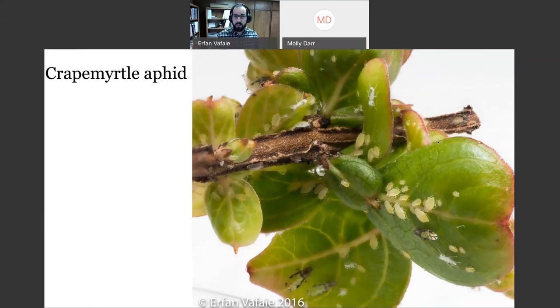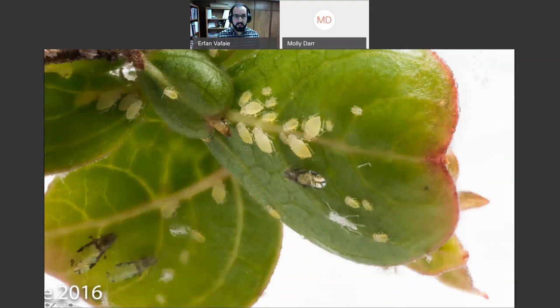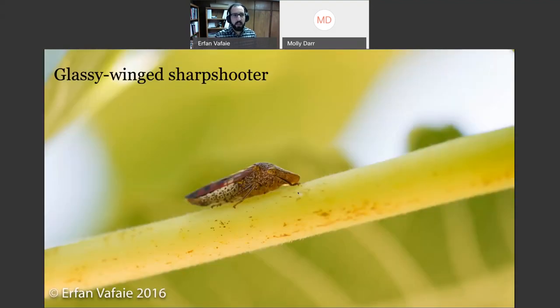This aphid causes sucking damage on the leaves and is only found on the leaves. Taking a closer look, they have what almost looks like little spines on their backs — not actually harmful in any way. Some adults can be winged for dispersal. If you get a lot of this crepe myrtle aphid, they can cause honeydew and sooty mold production. You can also get lady beetles, mainly the multicolor Asian lady beetle, that come and feed on these aphids.